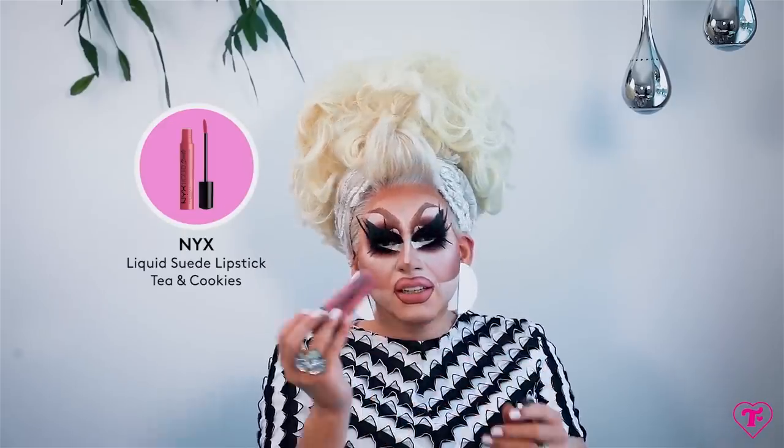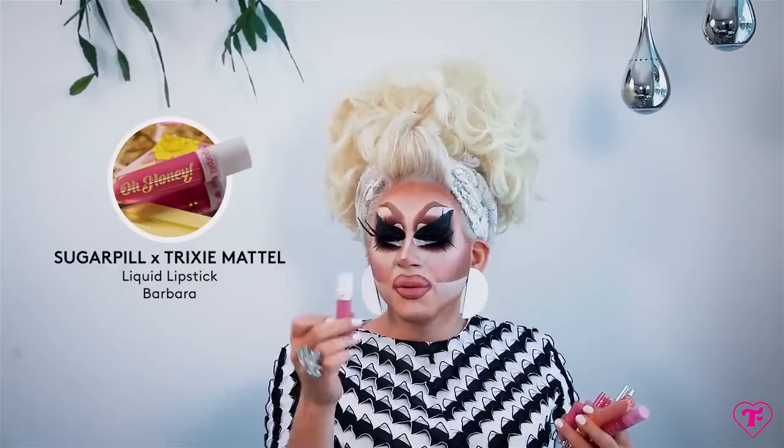I probably have 40 of these — this is NYX Liquid Suede in Tea and Cookies. Oh my god, I love this one. It's like a liquid lipstick that never feels dry. I'm kind of over liquid lipsticks because I don't like the super dry feeling — I just said I don't like liquid lipsticks but I do have a lot of them. This is Barbara from Sugarpill — I wish they still made this. This is like the Trixie Mattel color I did last year with Sugarpill. Jeffree Star Soft Serve — beautiful. Jeffree Star Diva — beautiful. Jeffree Star I'm Nude — still good to mix with other things. Doll Parts — beautiful. Drug Lord — this is my white lip color that I use with everything.